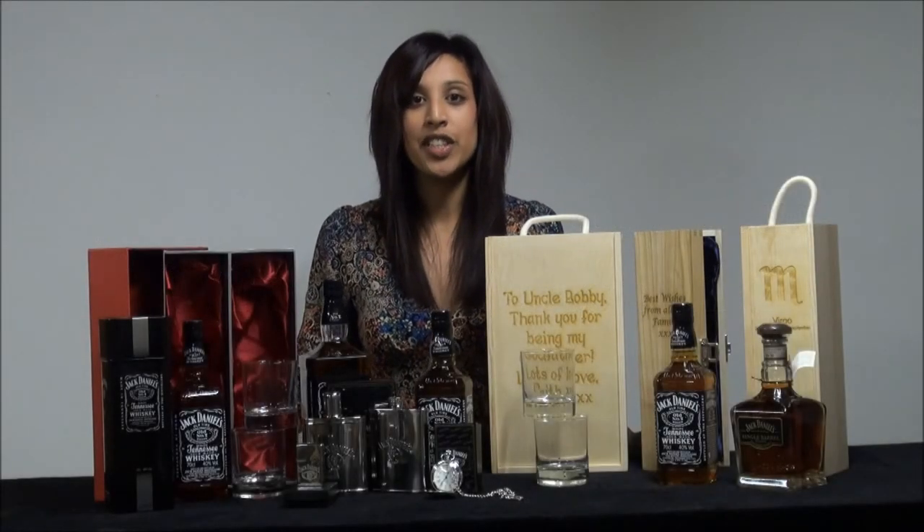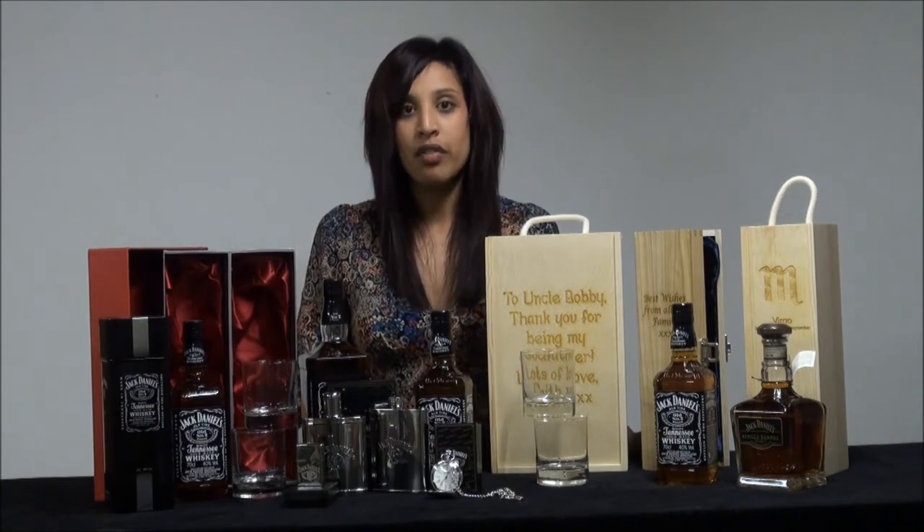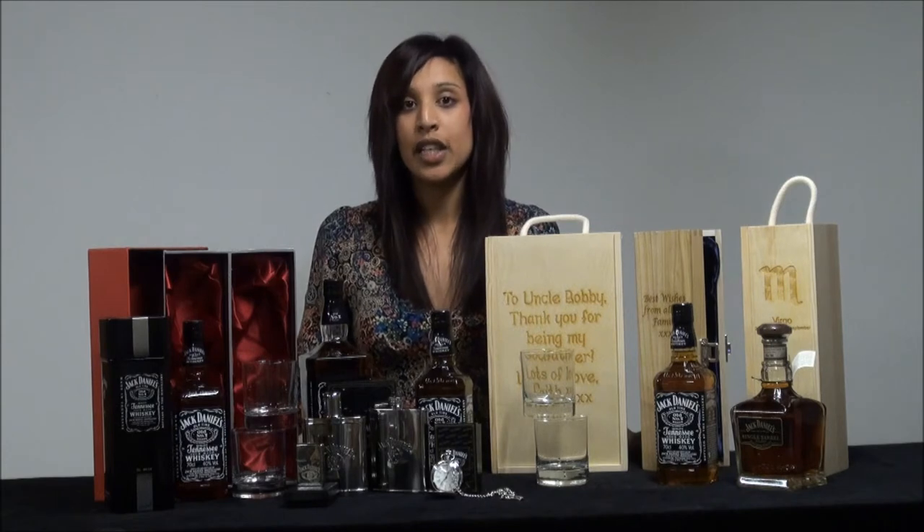Hello and welcome to our Jack Daniels video. Today I'd like to talk to you about Jack Daniels gifts that we have to offer for birthdays, anniversaries, and Christmas, because Jack Daniels is a popular whisky in the UK.